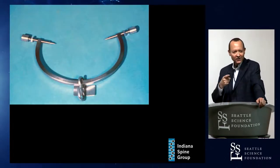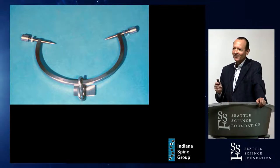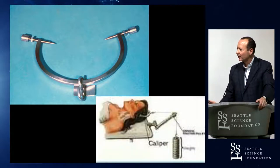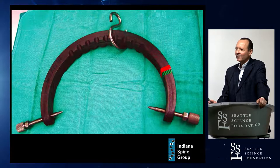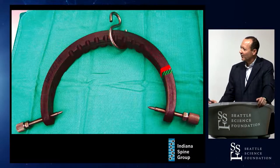Dr. Daly and I are going to do some closed reduction work in the lab. This is really important for residents and fellows to understand — how to do a proper closed reduction, because in some places this technique is being lost. This is a fine art that we need to promote, including with MRI-compatible tongs.